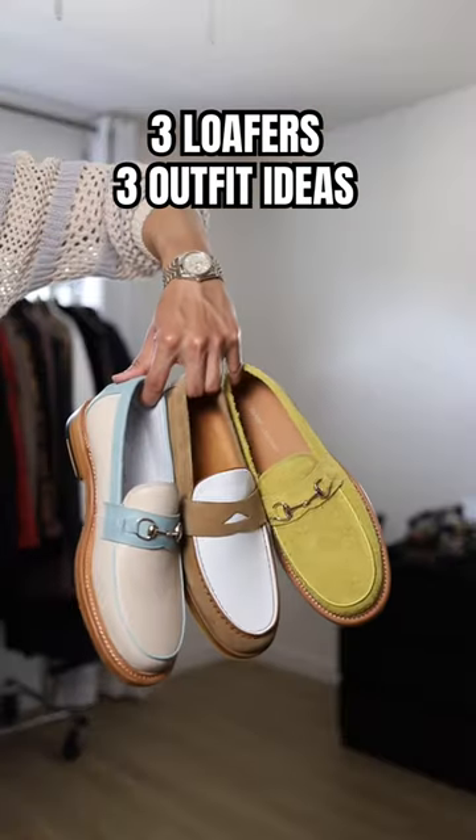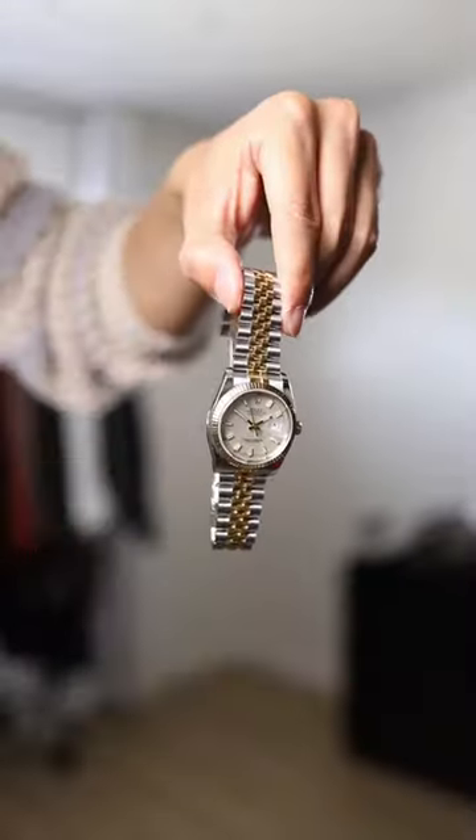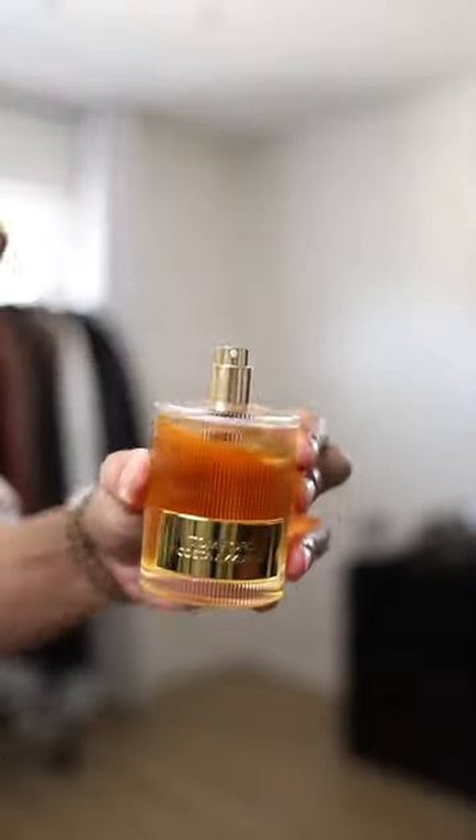Summer outfit ideas with three different loafers. For all three outfits I'm going to style with these white pants. For the watch I'm going with the Rolex Datejust. For the fragrance I'm going with the Tom Ford Casa Azura.